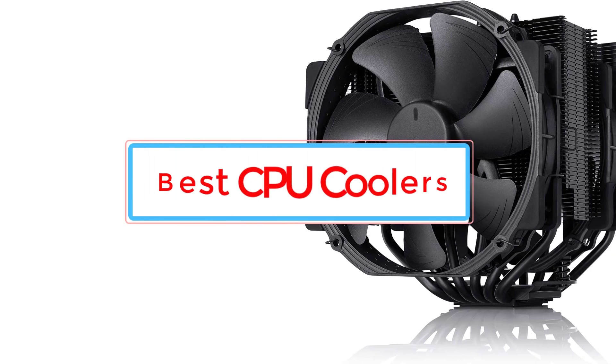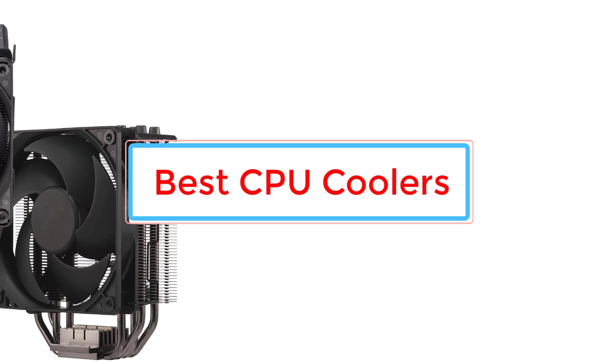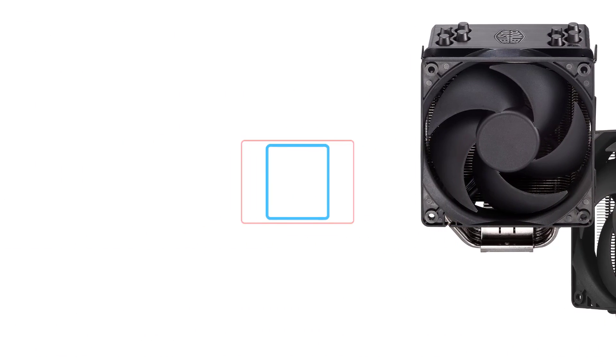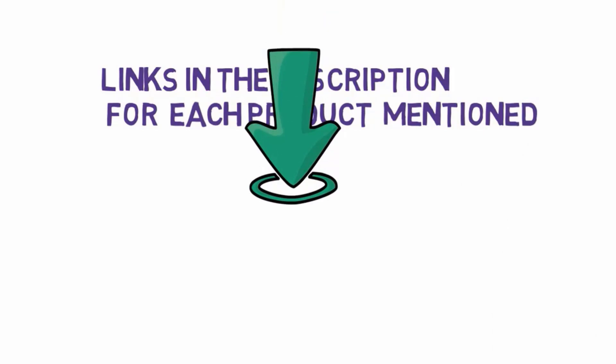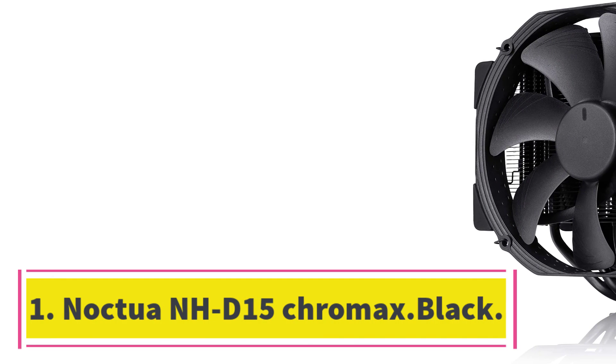Are you looking for the best CPU coolers? In this video we will look at six of the best CPU coolers on the market. Before we get started, we have included links in the description, so make sure you check those out to see which one is in your budget range.